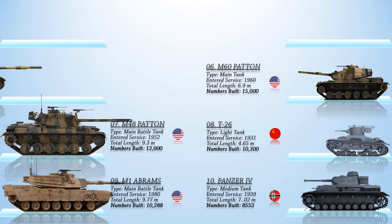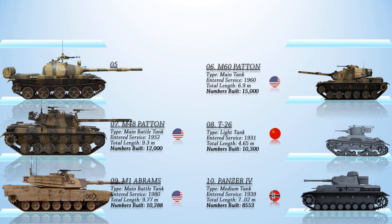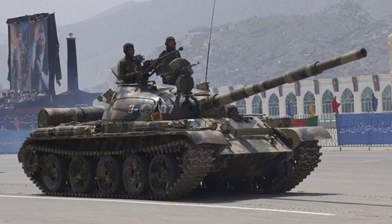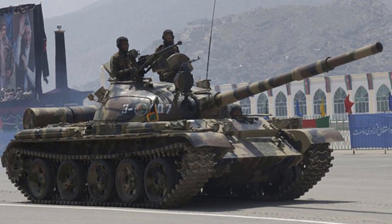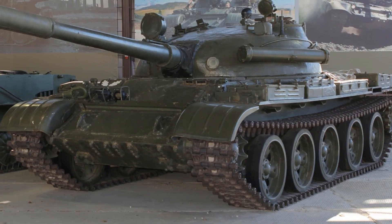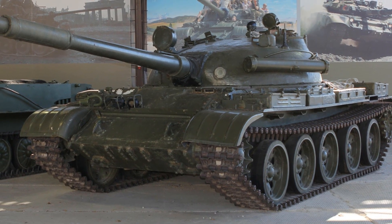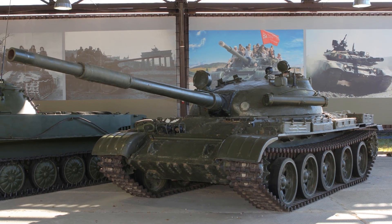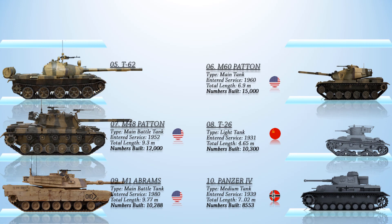Number 5 on the list is the T-62. This was a Soviet main battle tank first introduced in 1961. The T-62 was the first production tank to be equipped with a smoothbore gun capable of firing APFSDS rounds at higher velocities. Although the T-62 was replaced in Russia and the successor states of the Soviet Union, it is still used in some countries, and its design features became standardized in subsequent Soviet and Russian mass-produced tanks. A total of 22,700 tanks were produced to date.